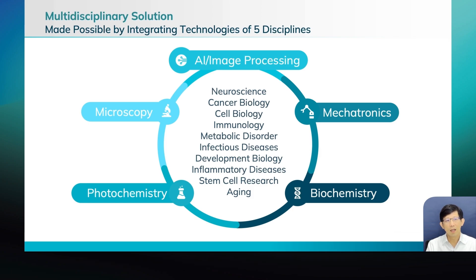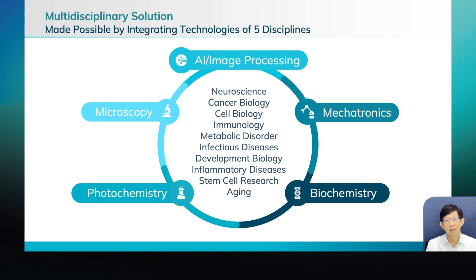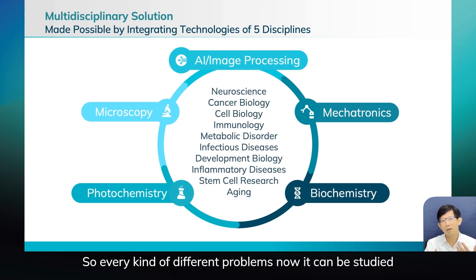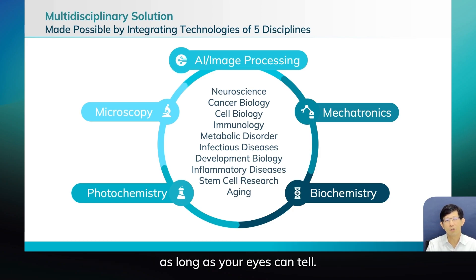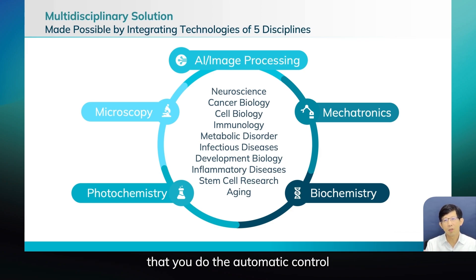For recognition of the site you're interested in, you can use AI or image processing to generate a mask. So every kind of different problem can be tackled as long as your eyes can tell the difference. The mechatronics — a term in electromechanical engineering — enables automatic control so everything can be done very fast.